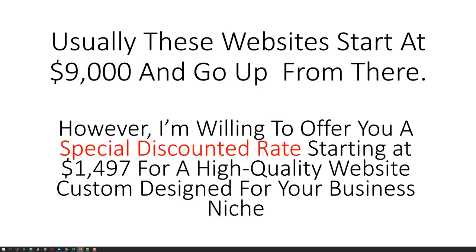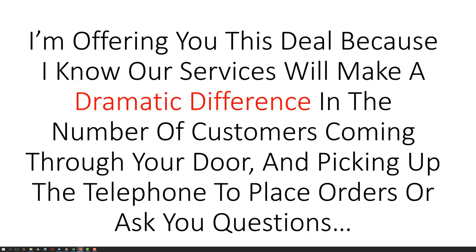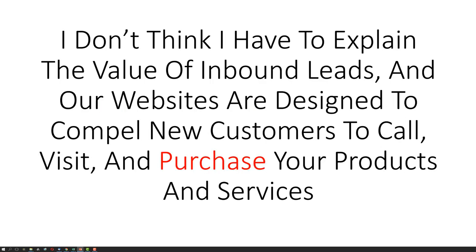Usually these websites start at $9,000 and go up from there. However, I am willing to offer you a special discounted rate starting at $1,497 for a high quality website custom designed for your business niche. I am offering you this deal because I know our services will make a dramatic difference in the number of customers coming through your door and picking up the telephone to place orders or ask questions. Our websites are designed to compel new customers to call, visit, and purchase your products and services.